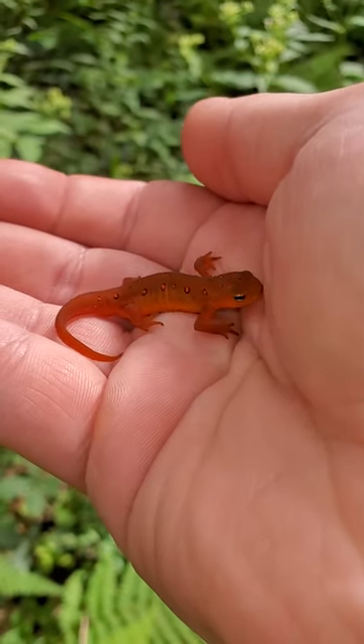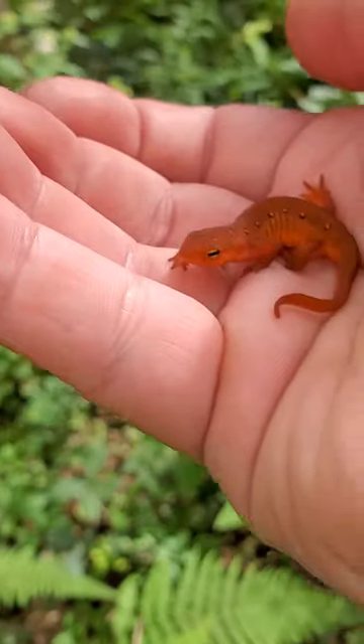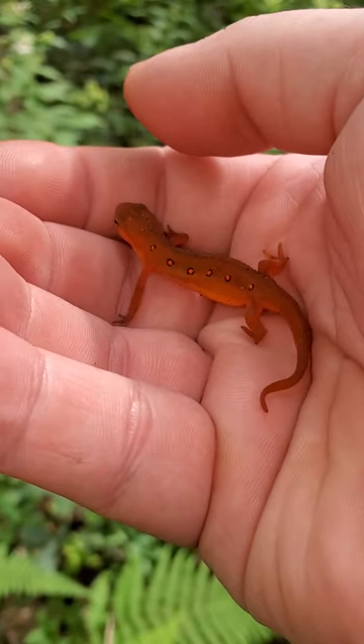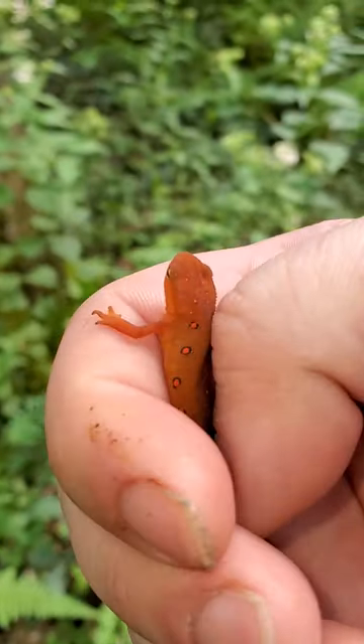Now, these guys are different from a few other salamanders that we have around here. Their skin — they're amphibians, so they have to be moist at all times, but their skin is relatively dry compared to a lot of other salamanders that you'll find. Most salamanders have a slimy-ish exterior, and these guys just kind of feel like a toad, but they're still super cute.